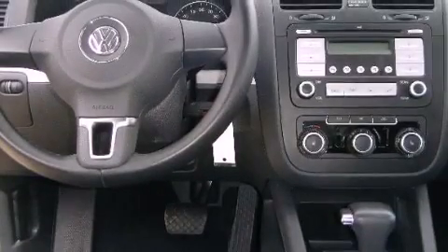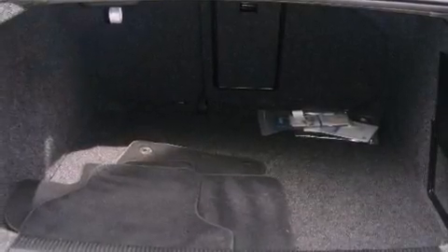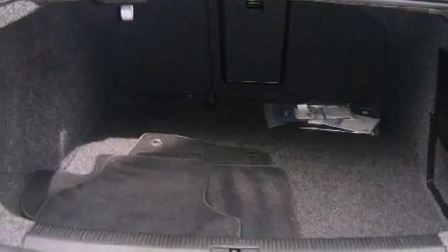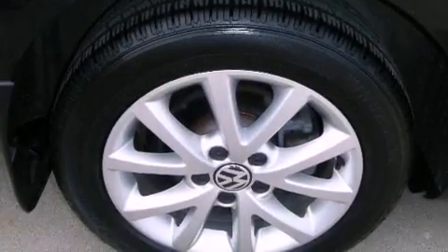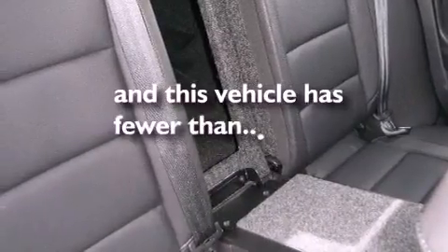The following features are also included: air conditioning, cruise control, heated side-view mirrors, leather seats, performance tires, an illuminated driver's side vanity mirror, an anti-lock braking system, rear curtain airbags, keyless entry, and this vehicle has fewer than 38,000 miles on the odometer.